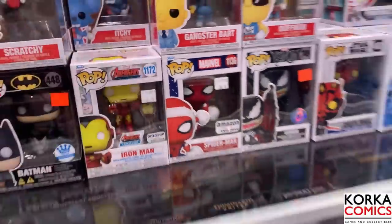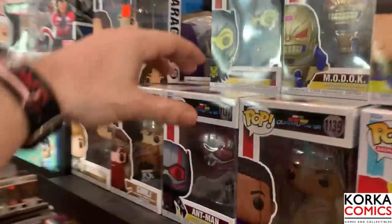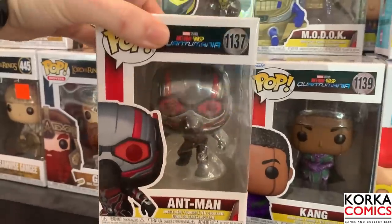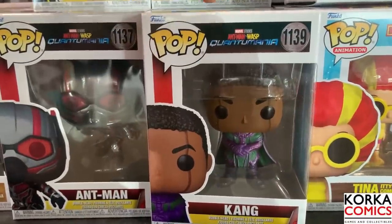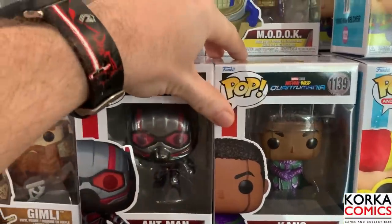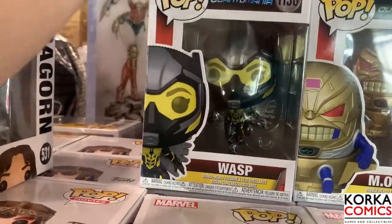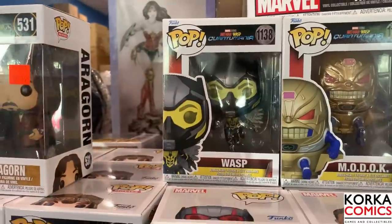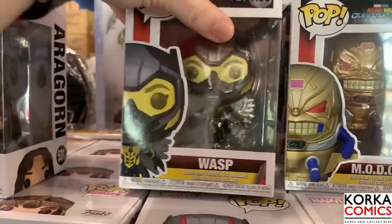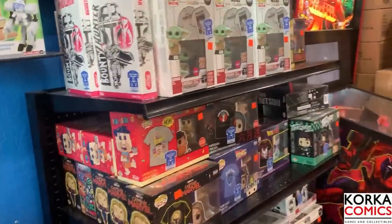Speaking of Marvel, I actually want to come over here. Since we have Ant-Man and the Wasp: Quantumania coming out this weekend, which I'm very excited to see, they actually have some of the brand new Ant-Man pops. Here is Ant-Man in a great action pose - I love that. They also have Kang the Conqueror; I'm definitely going to be grabbing this today because I don't have a Kang the Conqueror pop in my collection yet. Here we have MODOK - he's looking pretty creepy - and then we also have the brand new Wasp pop. I believe she has a chase - an unmasked version. Really good-looking pops, I love the box art.